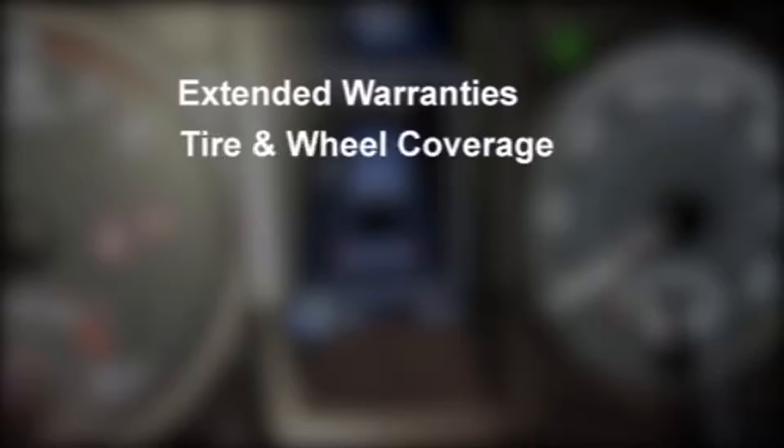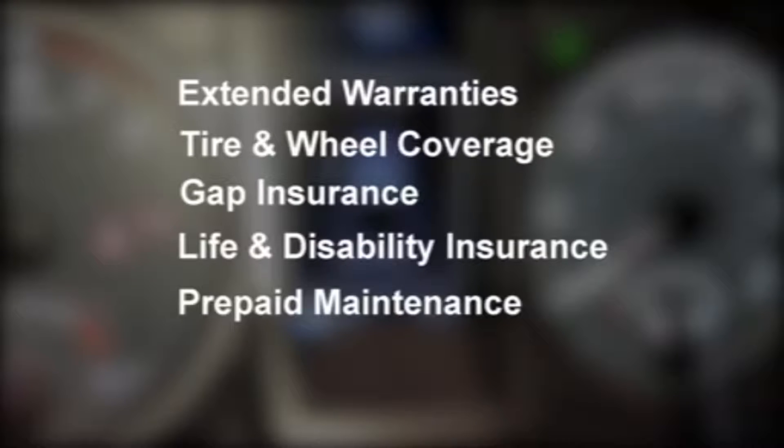You want to make sure you don't run into big expenses way down the road, but when you're signing all those papers it gets confusing. How do you sort it all out? It's actually something that is offered at the time of purchase — different options that any dealer would offer you, such as extended warranties, tire and wheel coverages, GAP insurance, life disability, and prepaid maintenance as well. Just coverages to protect yourself and your investment.